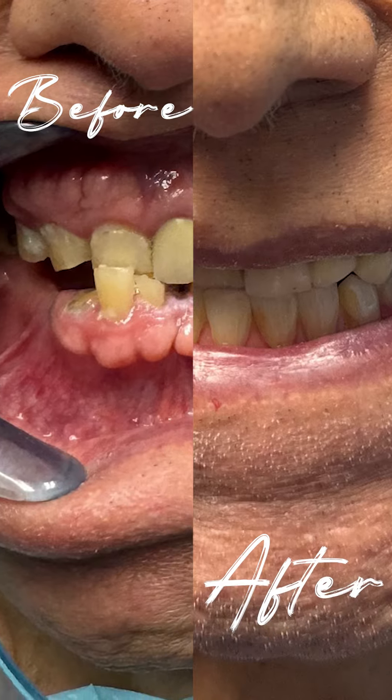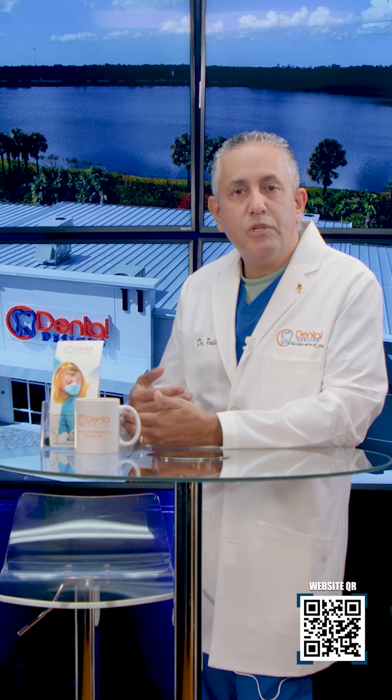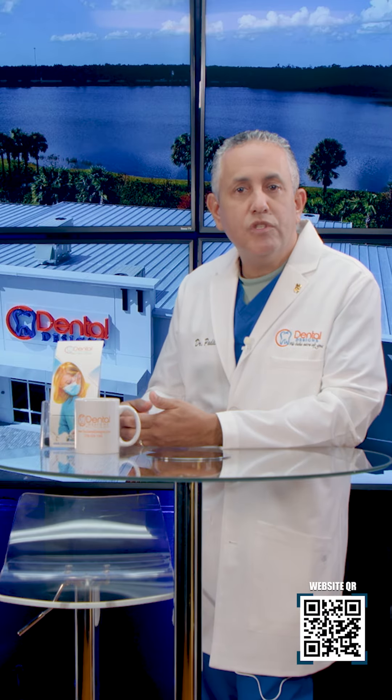Very little inflammation, but a nice transformation for the patient. He's biting much better and getting adapted to his new teeth. If you're going through a similar situation, don't doubt that we can help you.